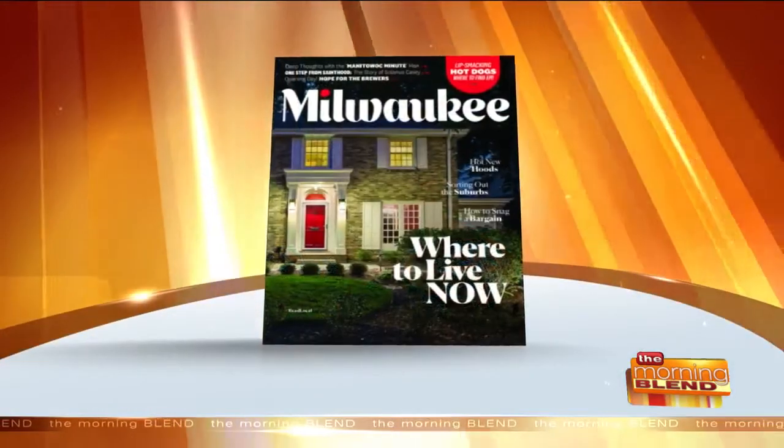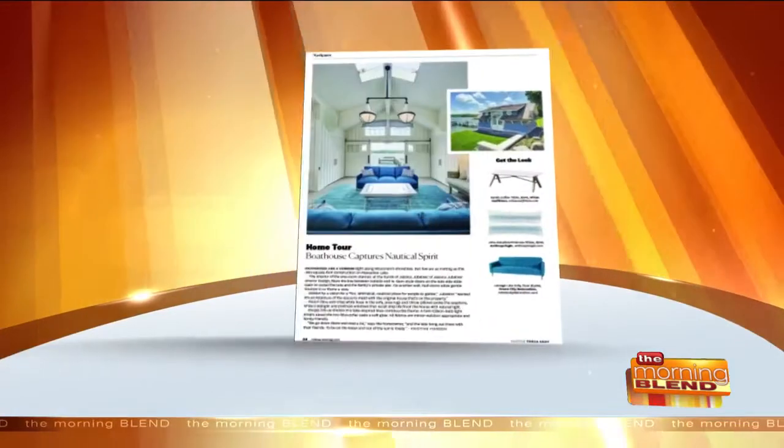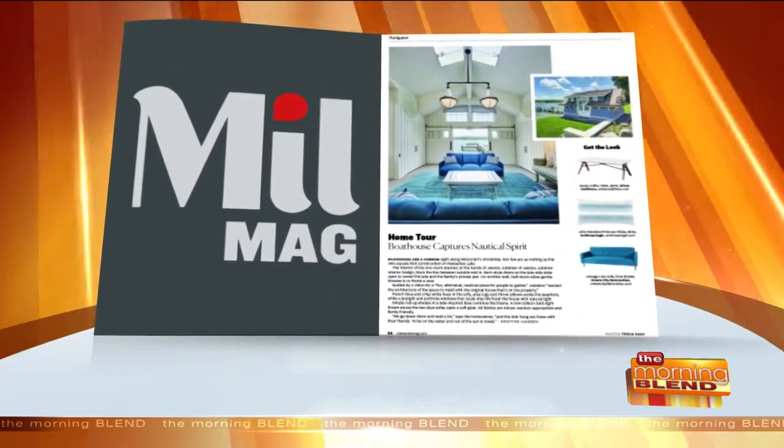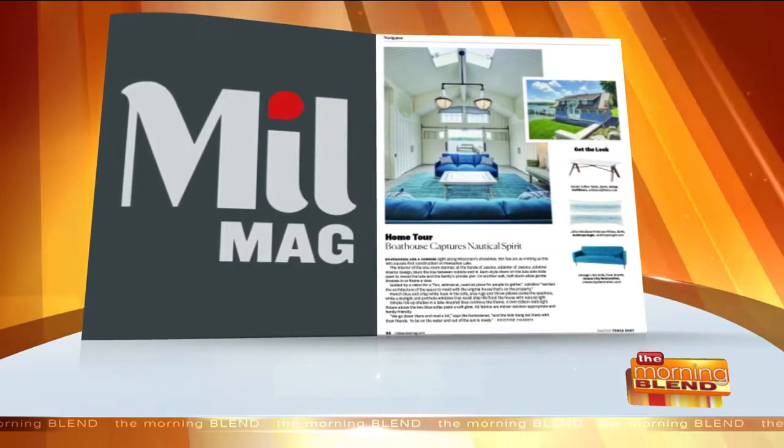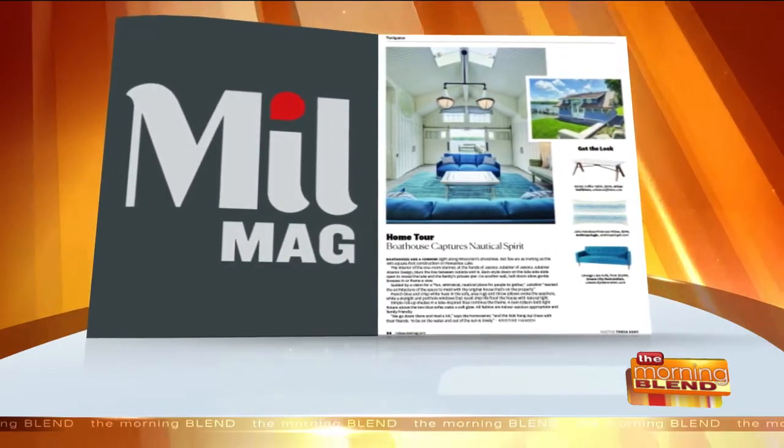This month we showcase a boathouse, and we'll also be covering the suburbs a little more. We have an article about Wauwatosa in that section. We start out with Opening Day — a little bit about what to eat and how hopeful we are about the Brewers. I think it's going to be the year. They had such a great start already.